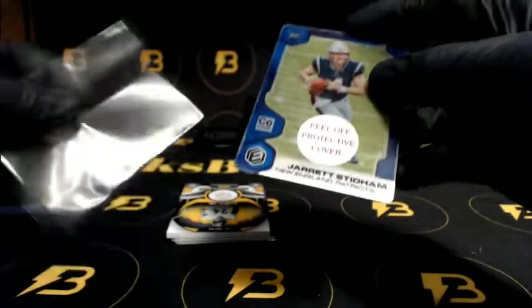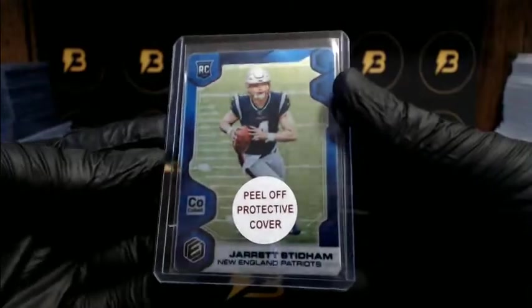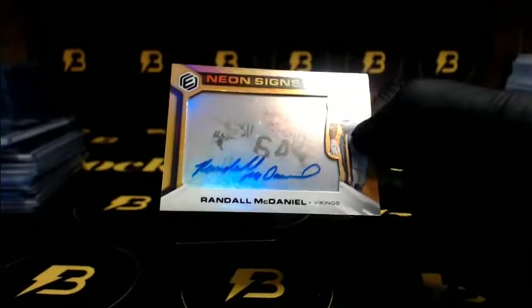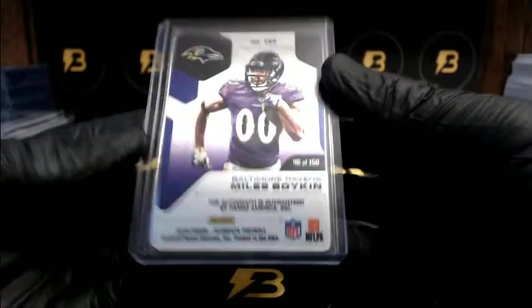Looks like the back of that cover came off a little bit - 10 of 10, nice hit for the Patriots, good stuff. Snell Jr. going out to the Steelers to 99. And a nice one to 75, McDaniel for the Vikings. Boykin going out to the Ravens to 150.